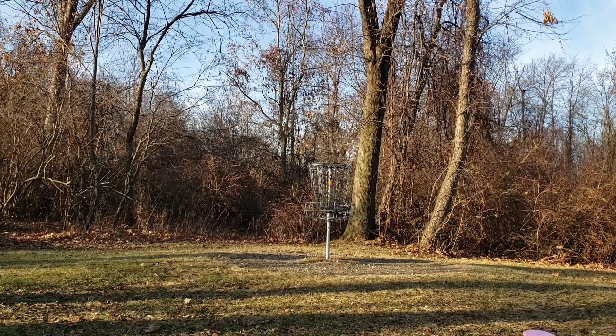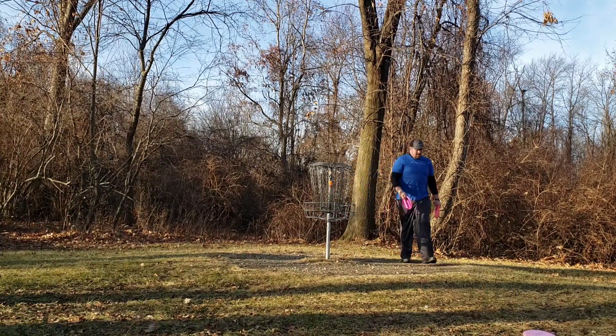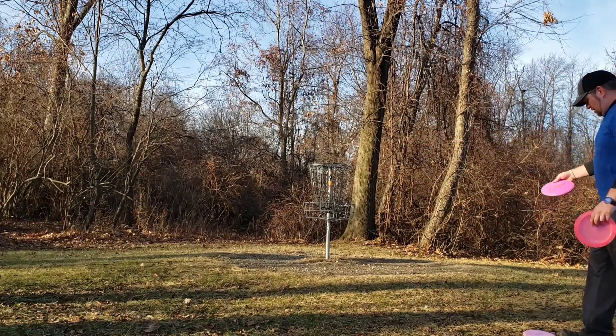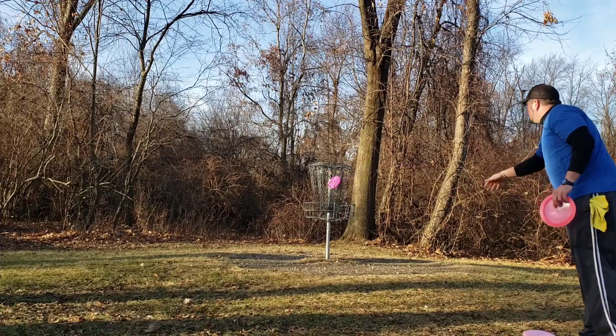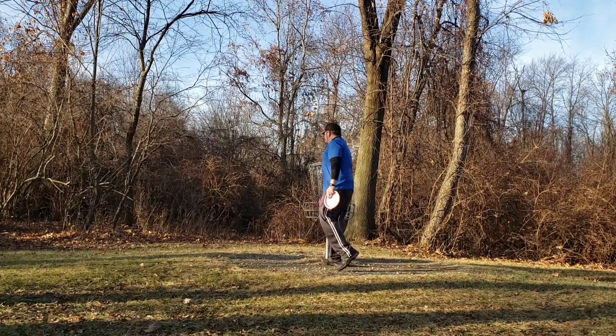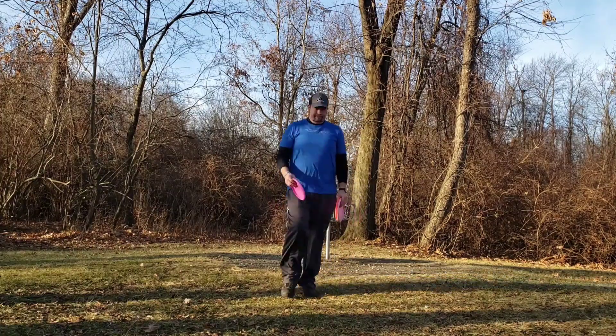Unfortunately, it was a little too much on the right hand side. I think I might have hit that big tree right there and that kind of dropped me, so it saved me from being a little bit more into the bushes. But overall, not too unhappy with the 3. You can get some pretty big numbers on this hole if you're not careful and not focused right out the gate.